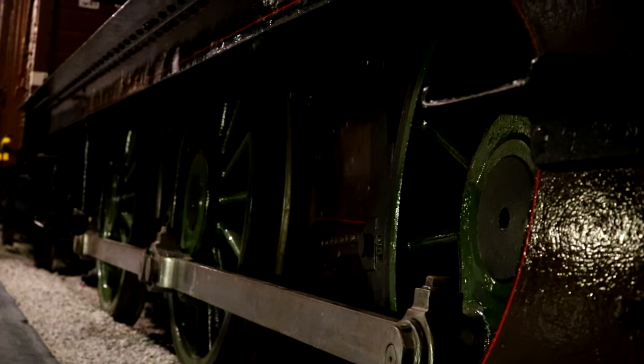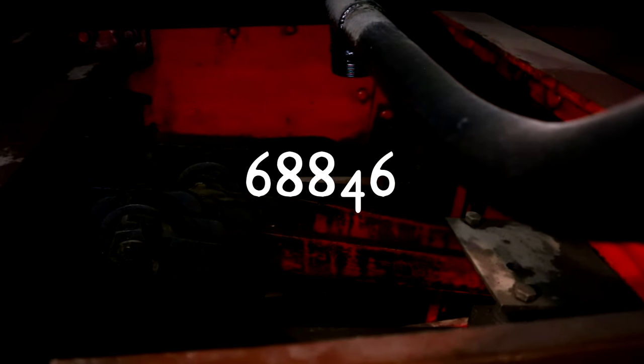And then they thought, nah, let's renumber it again in 1942. But after that, the government took control of the railways in 1948 and renumbered her again to 68846. Christ, it's just a bloody number — just pick one and stick to it. It's not that hard.